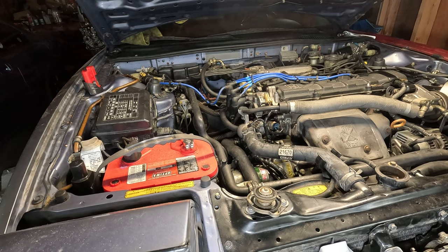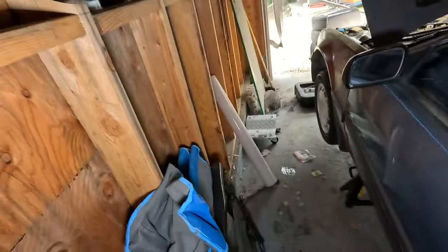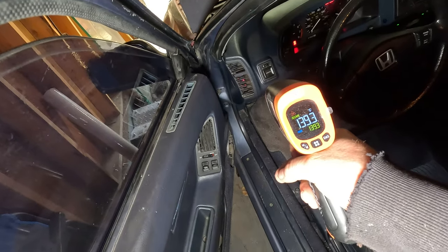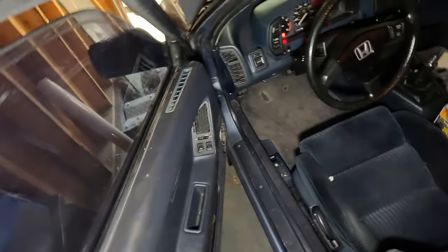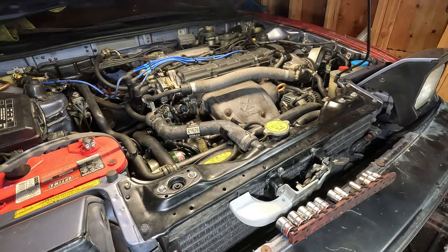The heater's getting hot! Ambient temperature is 62 degrees, and the temperature in the car is 137 degrees coming out of the vent. So yeah, this is blowing nice and hot. I'm very, very relieved, because removing a heater core is a massive undertaking. Before we jump to conclusions, we're going to test the block.